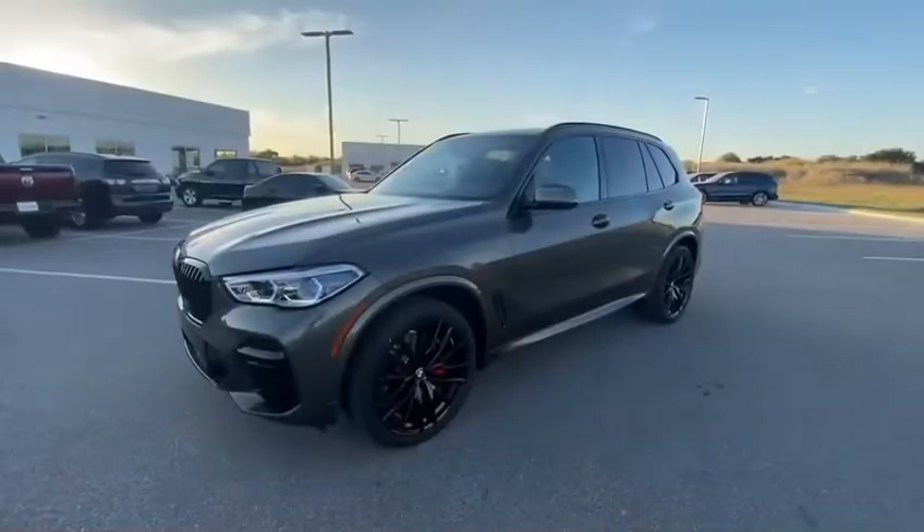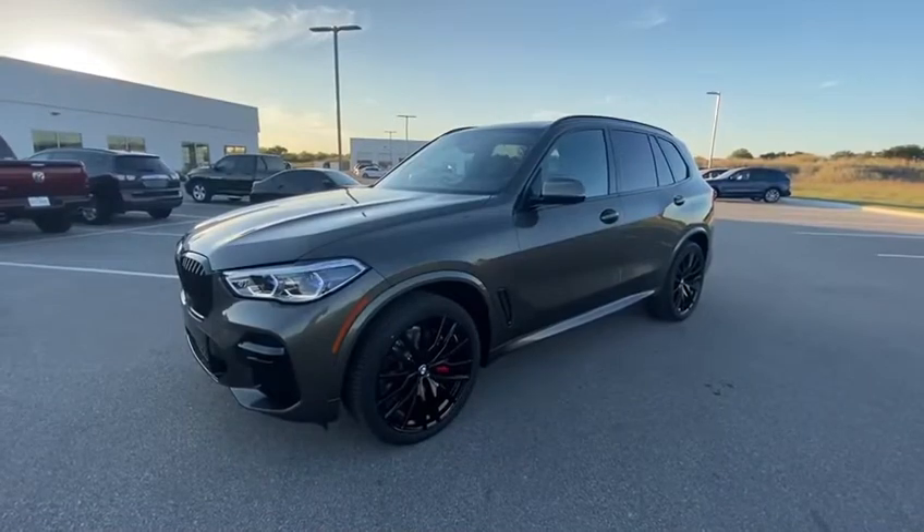Hey guys, this is Jake over here with BMW Temple, and today I want to go over a few things that are included with this 2023 BMW X5. This is going to be a Manhattan Green X5.